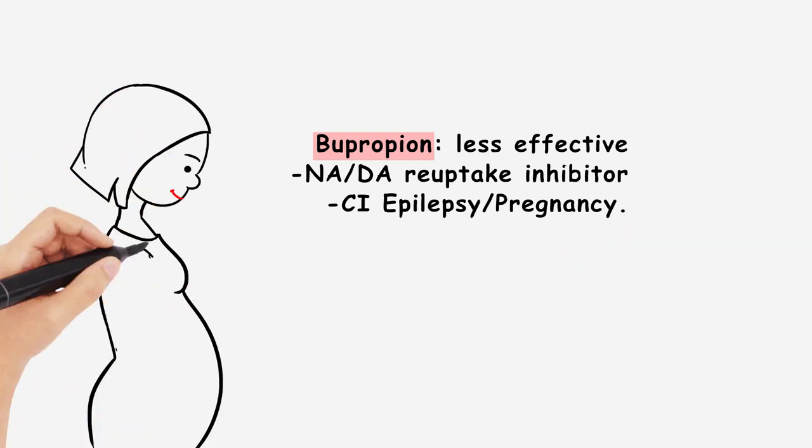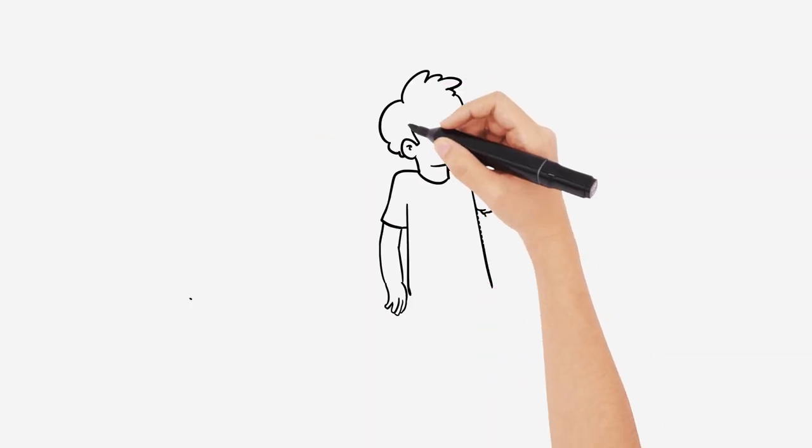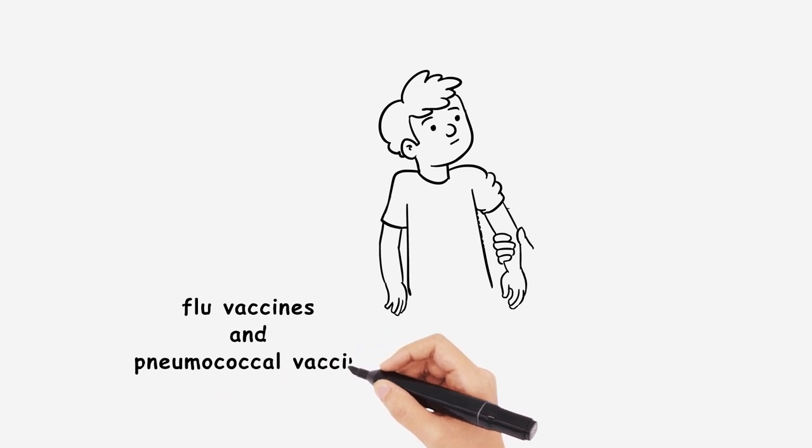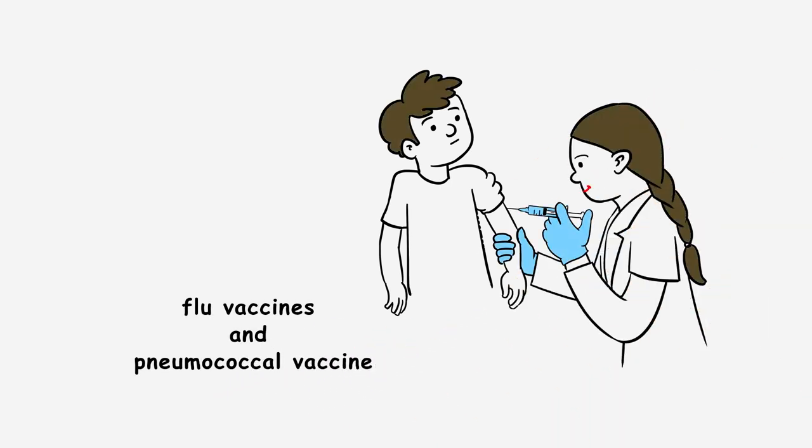Bupropion is a noradrenaline-dopamine reuptake inhibitor and is contraindicated in pregnancy and in epilepsy. Patients should also be offered an annual flu vaccine and a one-off pneumococcal vaccine, with pulmonary rehabilitation for those with an MRC grade 3 breathlessness or worse.